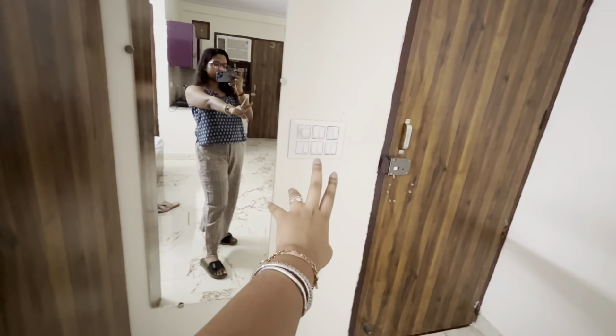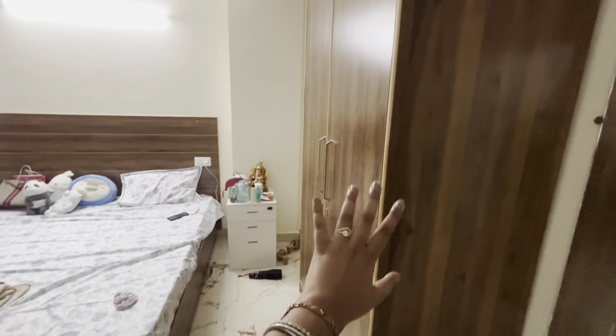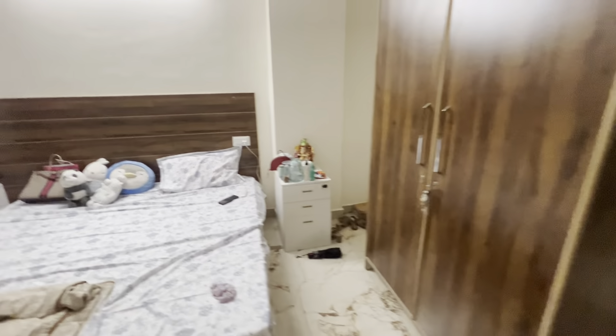Basically, this is the entry. After entering this room, there are switches here — my main lights are here. This is my main mirror. Let me show you from this side. Basically, here is an almirah, and there are 2 almirahs.